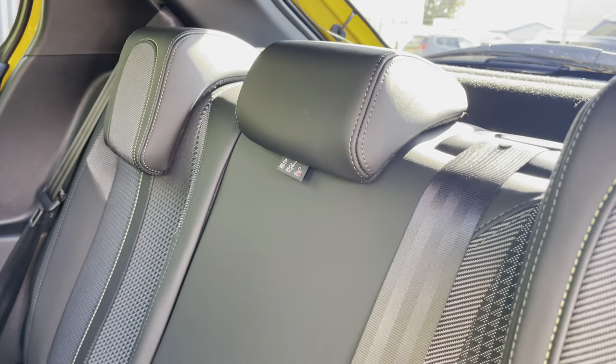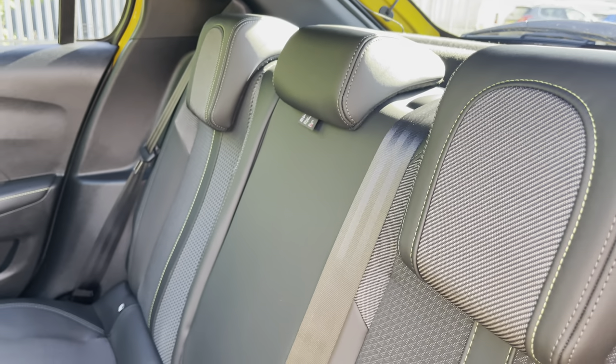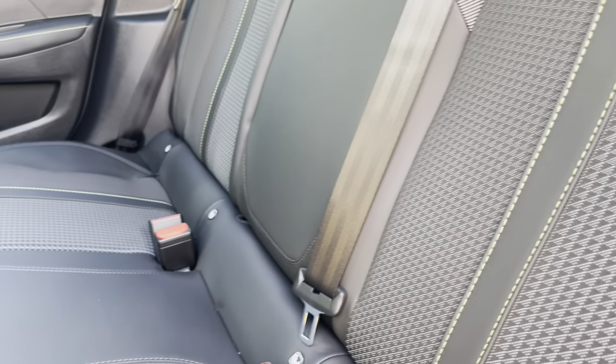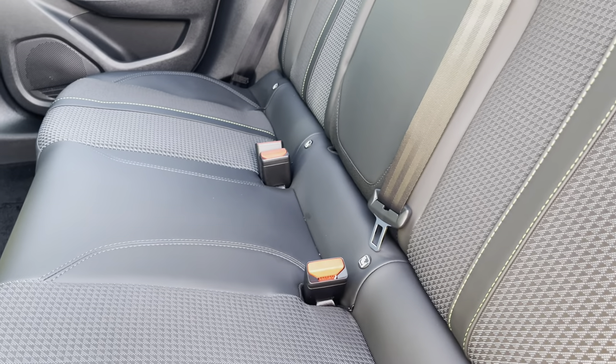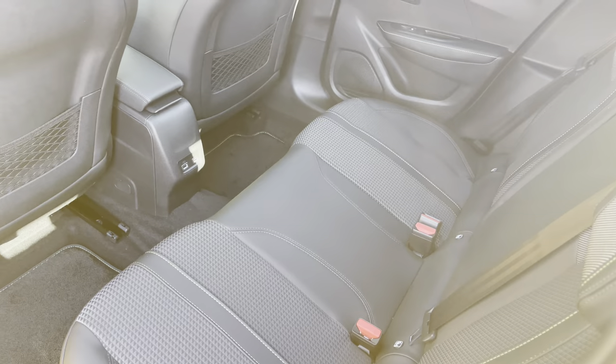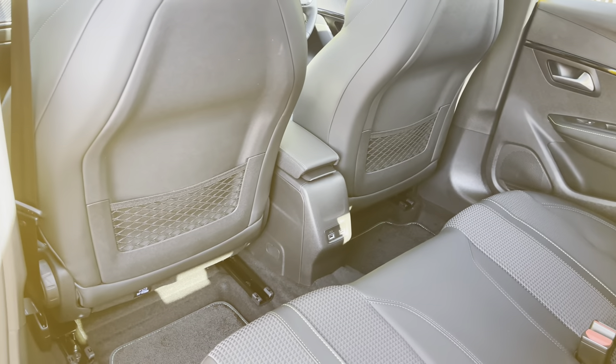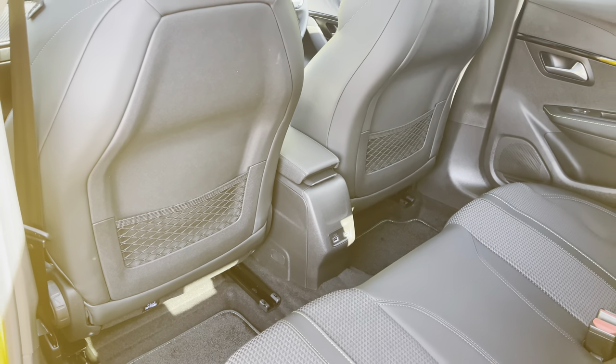Taking a close look at the rear interior, you will see it's finished with partial black leather and grey cloth opposite seats with lime green stitch detailing. We also have two ISOFIX points making installing child seats extremely easy, as well as three spacious and comfortable seats. On the floor, we have dual USB ports as well as storage pockets on the back of the two front seats, which are both very nice features for passengers.